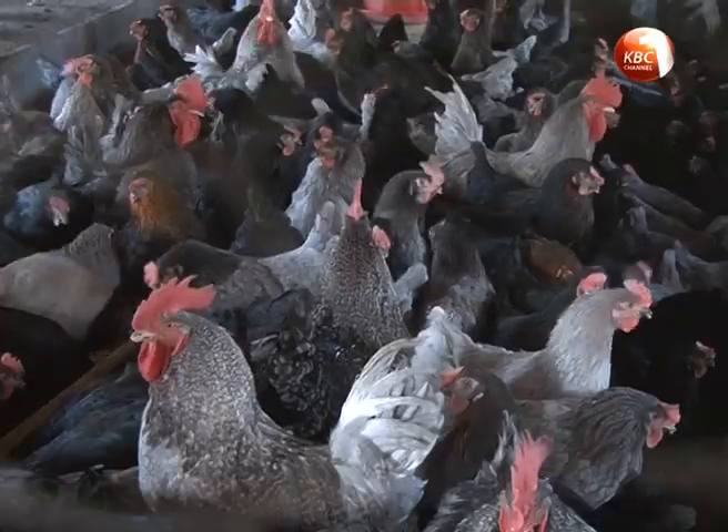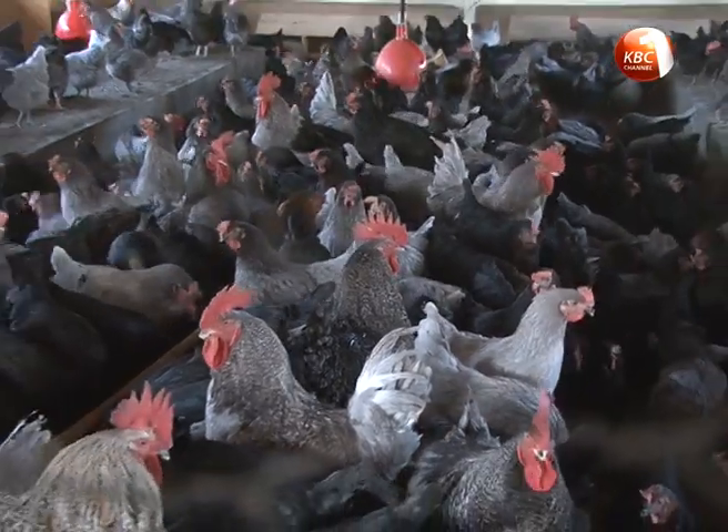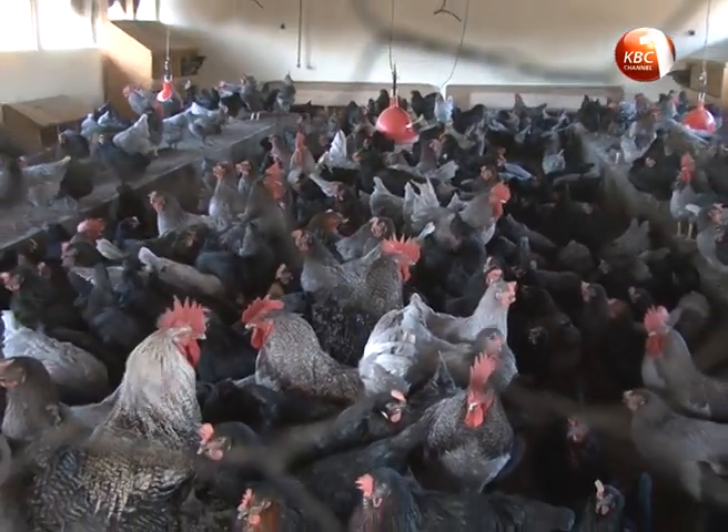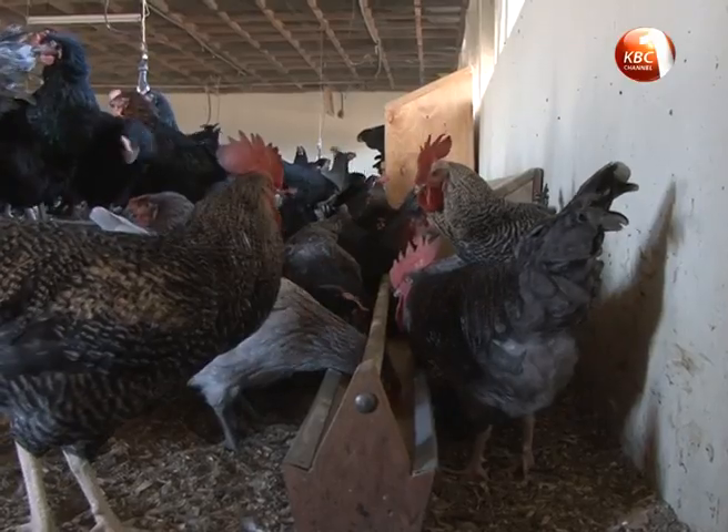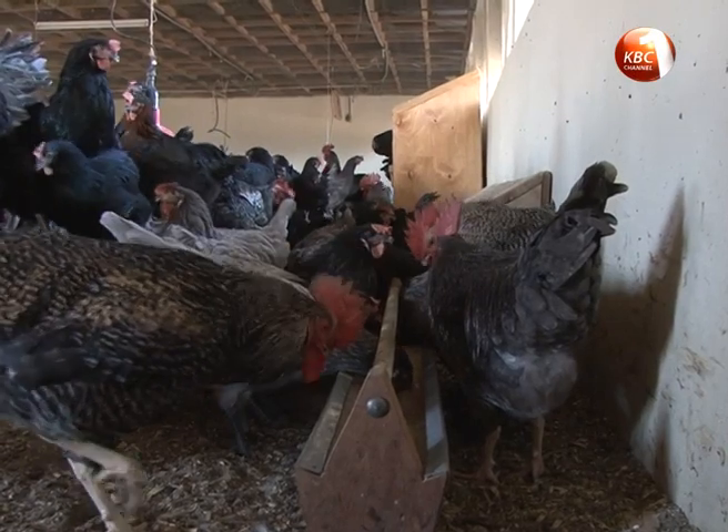Birds of different ages should not be mixed together. They should be debeaked to prevent cannibalism and egg eating, which is common with enclosed birds. Do the debeaking before the point of lay, because if you do it when the birds are already laying, you are going to cause stress and production will drop.